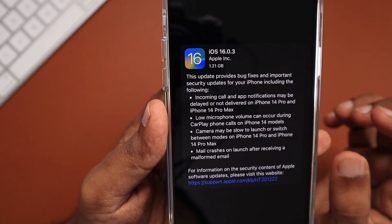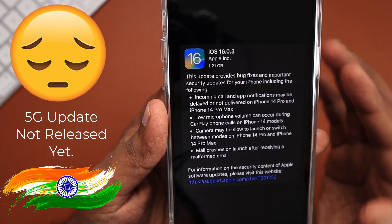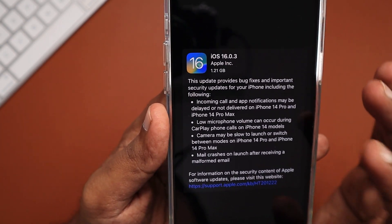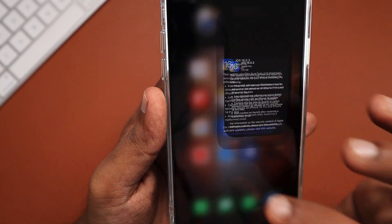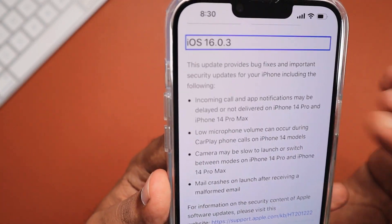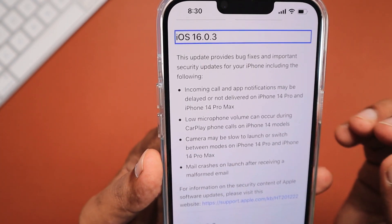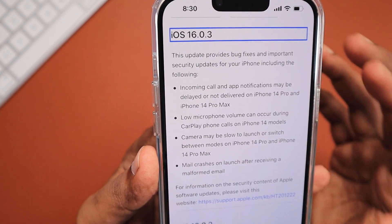Indian iPhone users were eagerly waiting for the 5G carrier firmware update, and unfortunately, as we mentioned in our recent YouTube Shorts episode, the 16.0.3 update is here before the 16.1 update, which most of us are eagerly expecting to bring a battery drain fix and several bug fixes. But before that, it looks like Apple's recently launched iPhone 14, 14 Pro and Pro Max models are having some critical bugs that need to be addressed as soon as possible. So Apple released the 16.0.3 update.